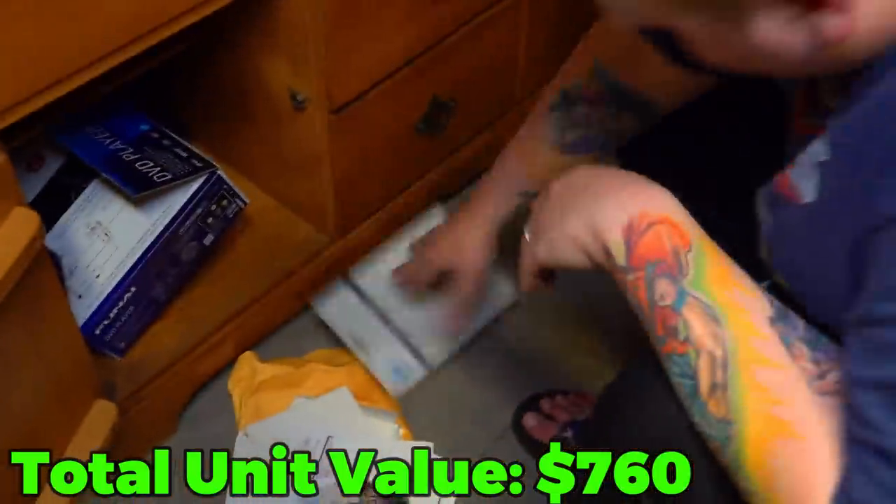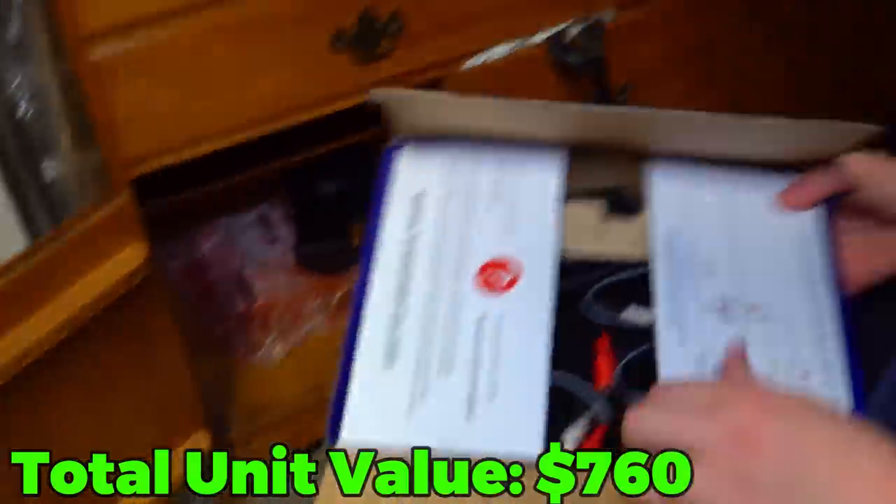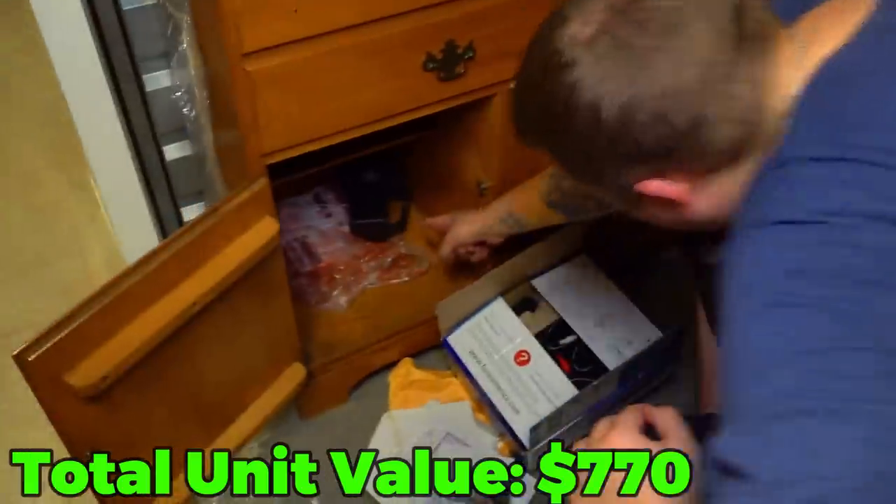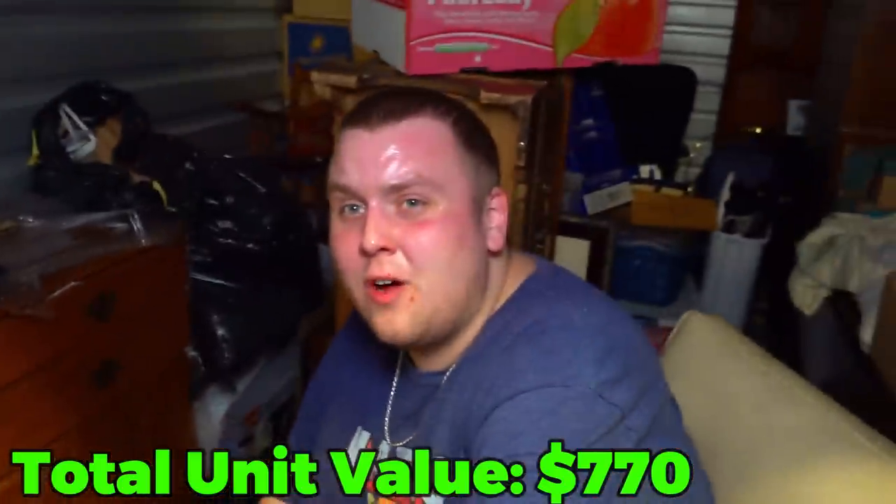This is not an empty box — oh, it's a DVD player. That's about five bucks. And a flashlight. That's not what I was hoping for.